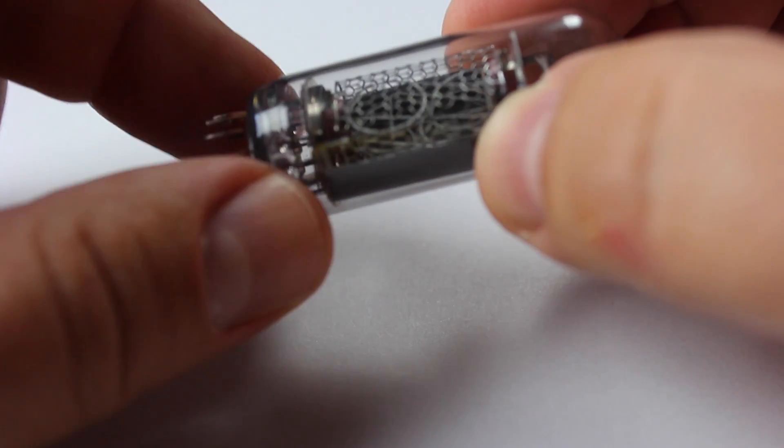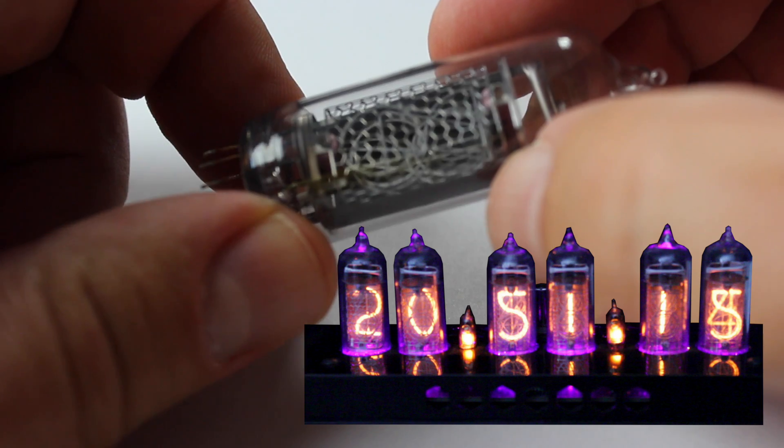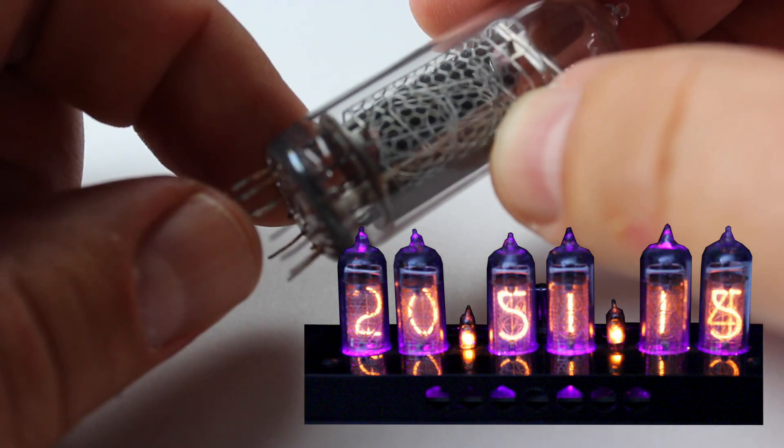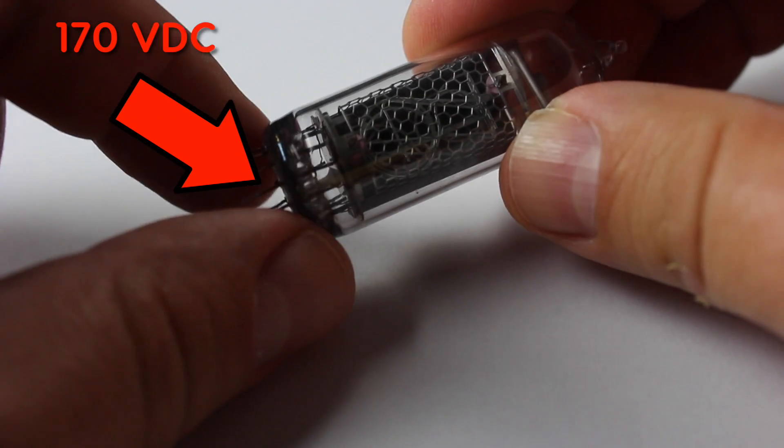The color of the cathode glow is red-orange and it lights up when you apply 170 volt DC on the pins. The tubes were manufactured from the 1950s to the 1990s by various companies around the world, mainly in Russia, Japan, Germany, and the US.